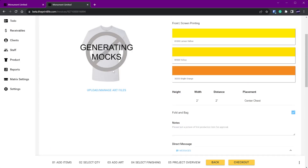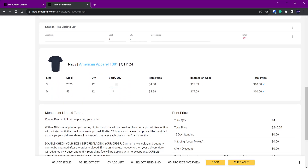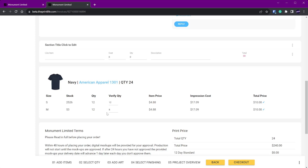We also added a Verify Quantity feature from an accounting point of view. When you order garments and they come in, as your printer or shop manager is counting items in, they can verify what's there. If 12 smalls were ordered but only 8 arrived, they input 8 and hit Save. This lets you know they've counted them in, and you can immediately see — oh, we only got 8, I need to order more or let the customer know we need a different color option.